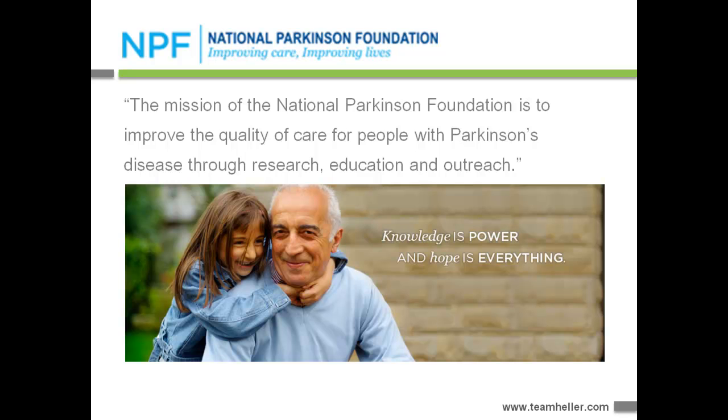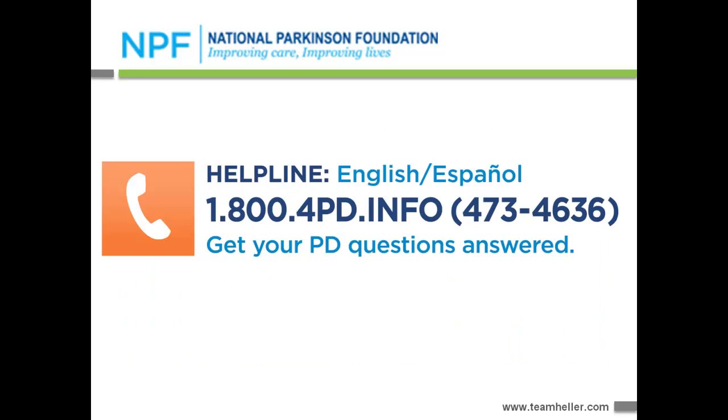With the National Parkinson's Foundation, their mission is to improve the quality of care for people with Parkinson's disease. Their primary constituencies are patients — those who have received a diagnosis — caregivers who are taking care of those with a diagnosis, and the healthcare professionals serving both. Part of what they do is publish a national helpline, and they realized they needed a system to respond to information requests effectively and efficiently, so they asked us to help them set up a system to do that.